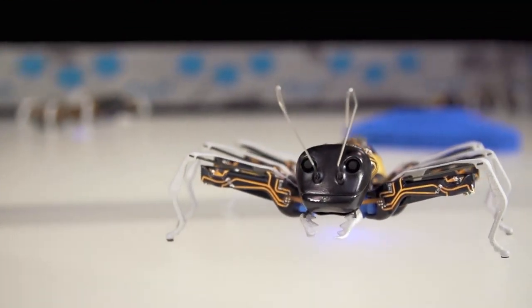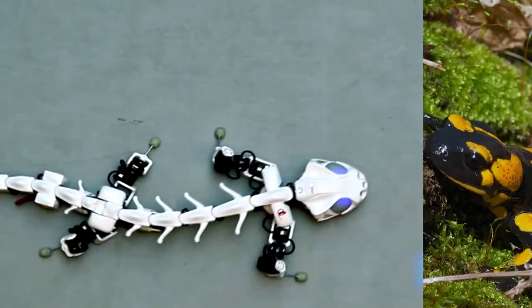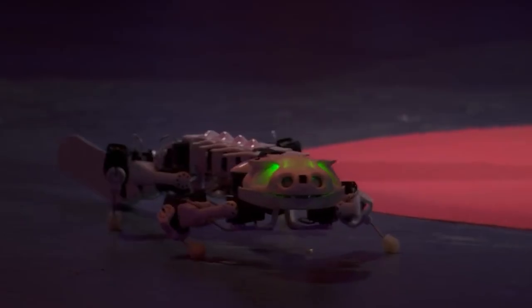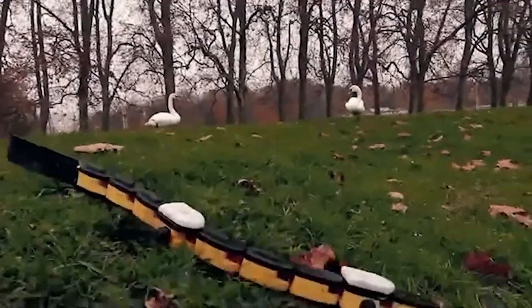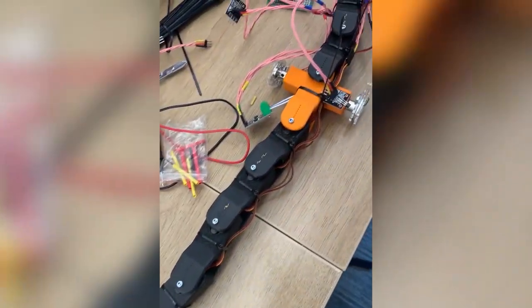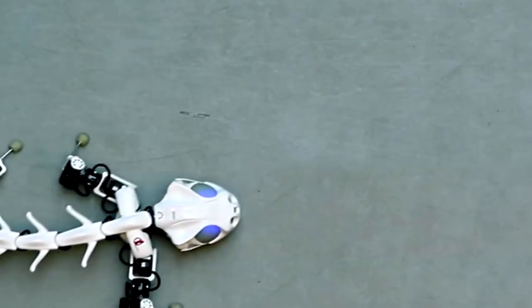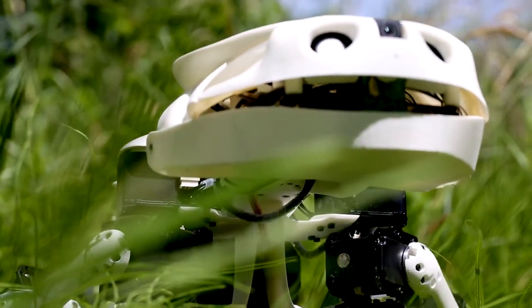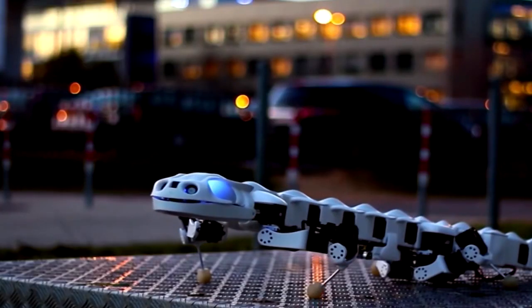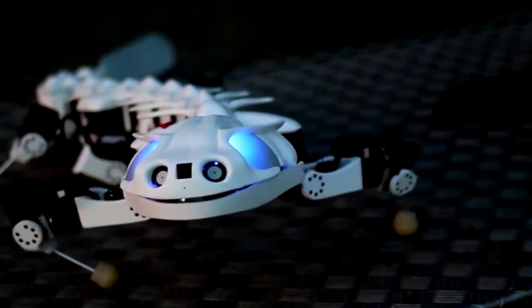If you think robotic ants are awesome, wait until you check out these robotic salamanders. The best thing? They're not as slimy as the real ones. The guys at EPFL are behind this invention — their engineers studied the amphibian's movements in detail using x-ray videos and managed to create a robotic version of the animal that could both walk and swim. With 3D-printed bones and motorized joints in its construction, the robot can traverse terrain with no problems.